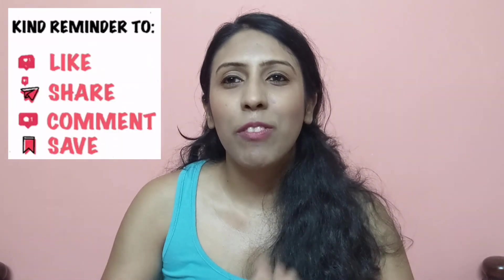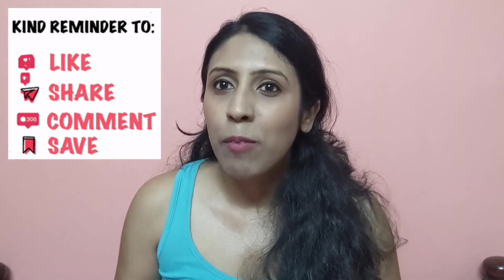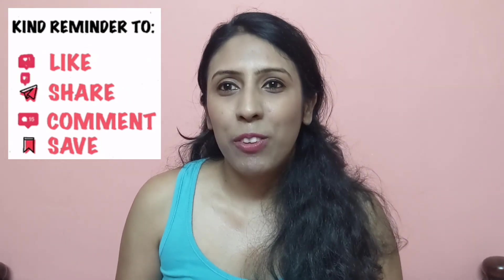I've zoomed in for the final look and you can see how pretty it came out — all of the products were really great. Check all the links in the description box below; I've linked everything and created an idea list for the full collection. I hope you liked the look! If you did, please give this video a thumbs up, leave a comment about your favorite product, and hit subscribe — it means a lot to me. See you next time!